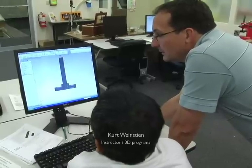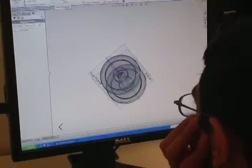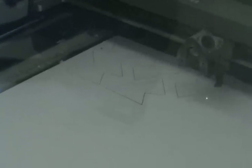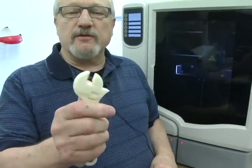We help them take the idea out of their head and get it into the computer, and then also either with the 3D printer, the laser, or with our wood shop, able to make a prototype for people so that they can actually have it in their hand and function with it — see if it does what they thought it would do when it was in their head.